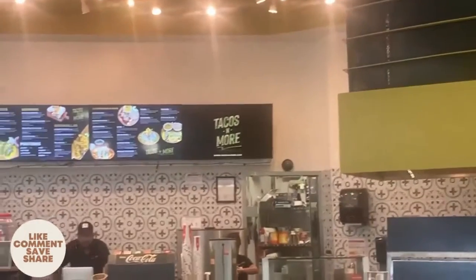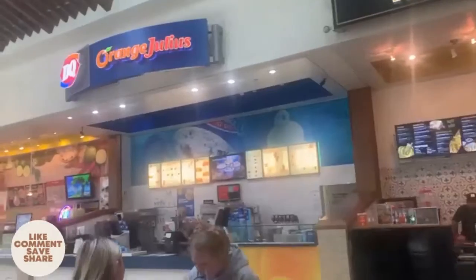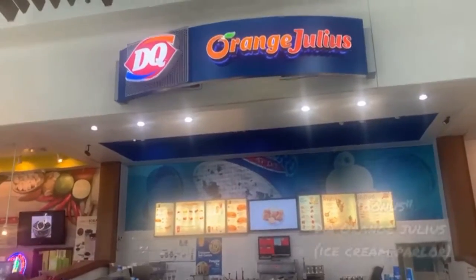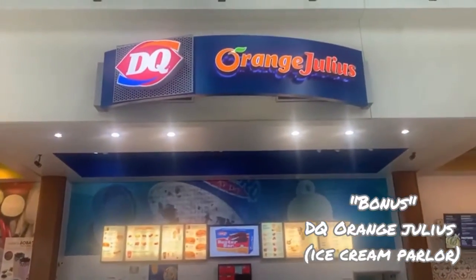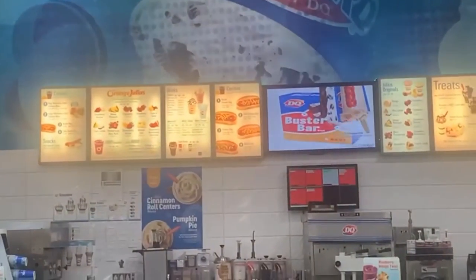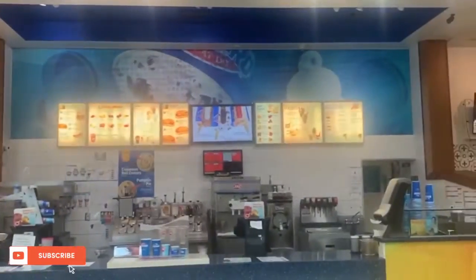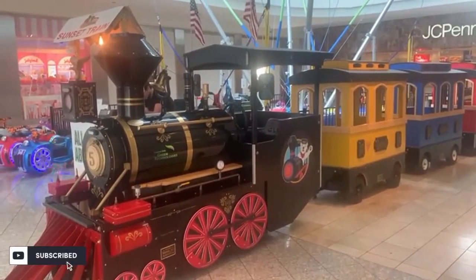If you want only juice or ice cream just to indulge your sweet tooth, they have this amazing place with all kinds of ice cream, snacks like hot dogs, and smoothies. They also have this cool sunset train — look at this!